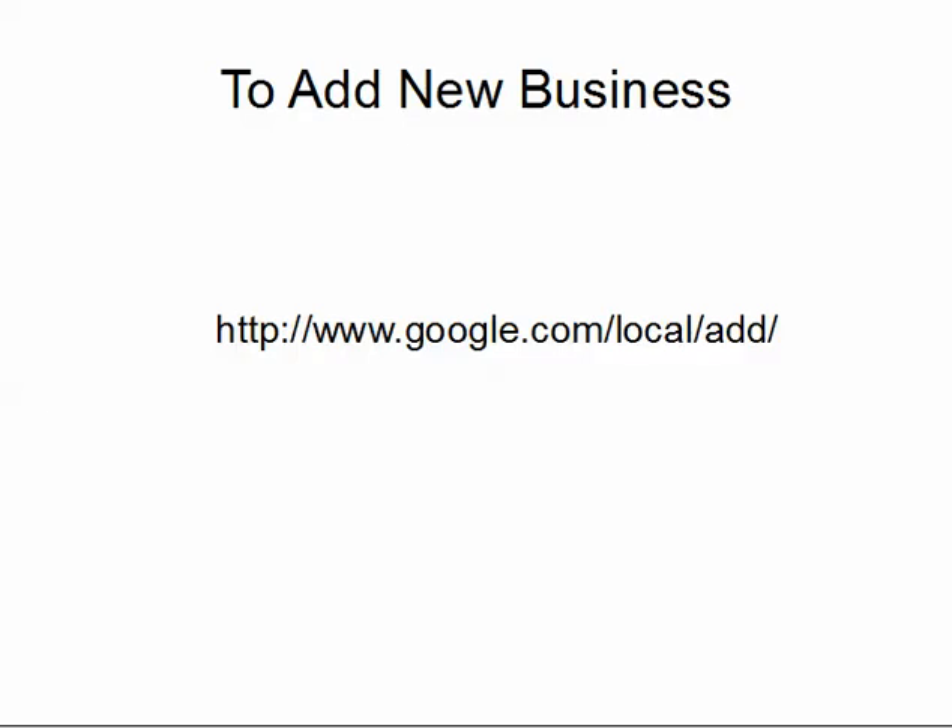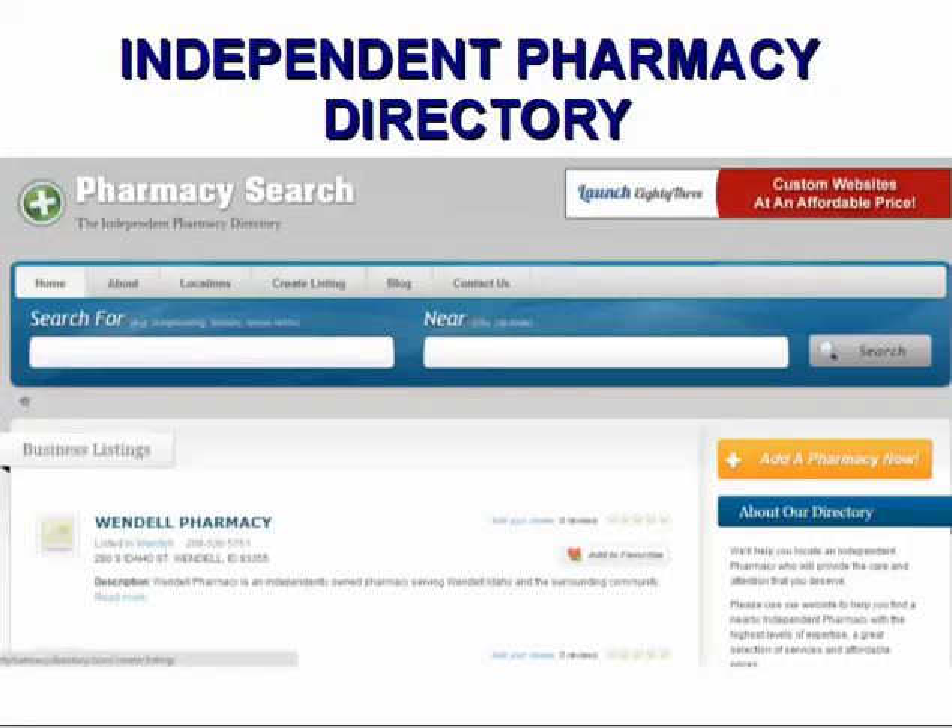Make sure you add a link from Google Plus Local to your website, because if people find you on Google Plus Local, you want them to be able to click through to your website where you have even more information about your pharmacy, its staff and services.